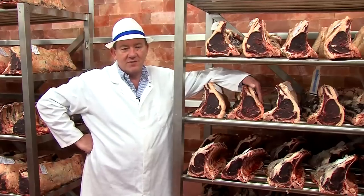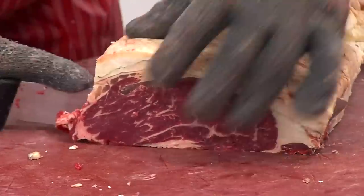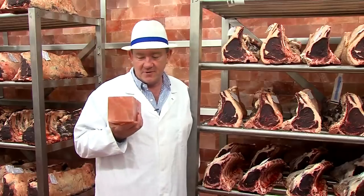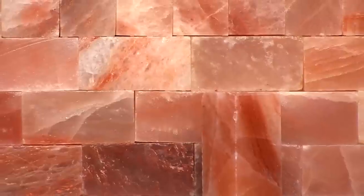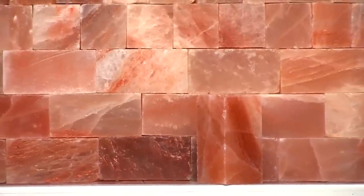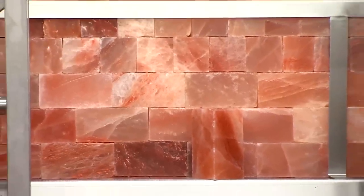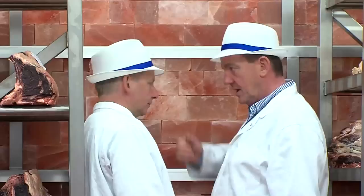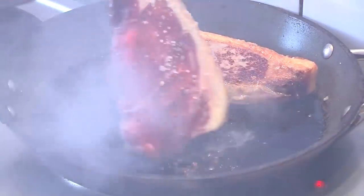Our business is trying to produce tremendous shorthorn beef, just about as good as it can be. We've brought 16 and a half tonnes of salt from the Himalayas in Pakistan and put it up here to help sweeten our beef. We can't do it without the salt. It's a combination of temperature, air speed, humidity, light and salt to produce beef like this.